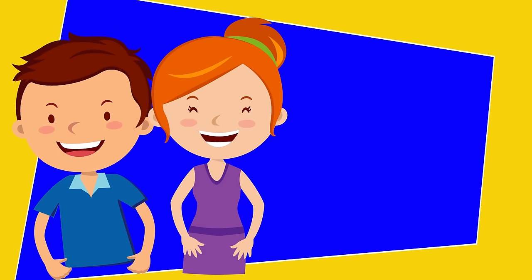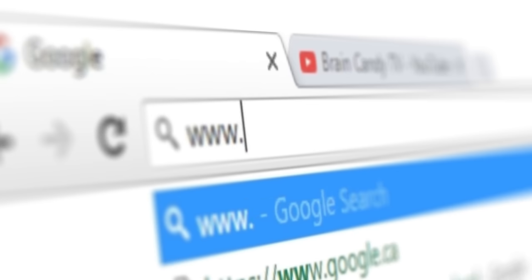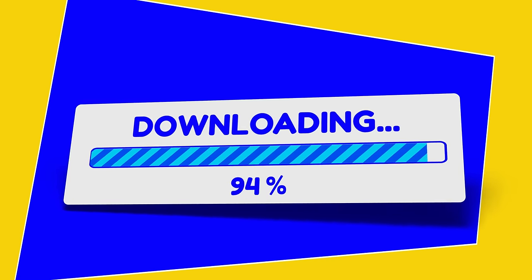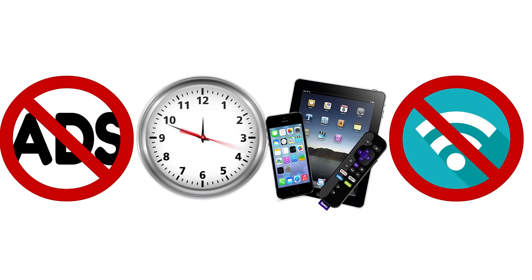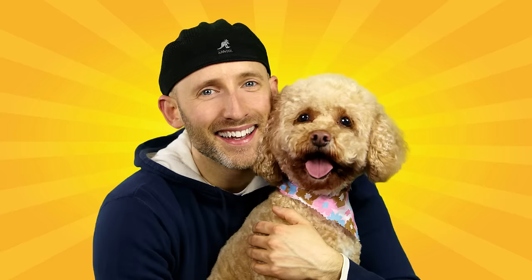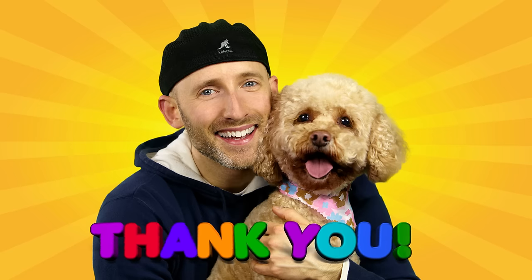Hey parents! If you and your kids have been enjoying our videos, I hope you'll consider supporting us by visiting our online store! All of our videos will always be available for free on YouTube, but if you want to support our channel, you can purchase digital downloads of our videos to watch ad-free, anytime, on any of your devices without an internet connection! Click here or visit us at BraincandyTV.ca for more details! From Lizzy and me, thanks so much for watching and for your generous support! See you next time!